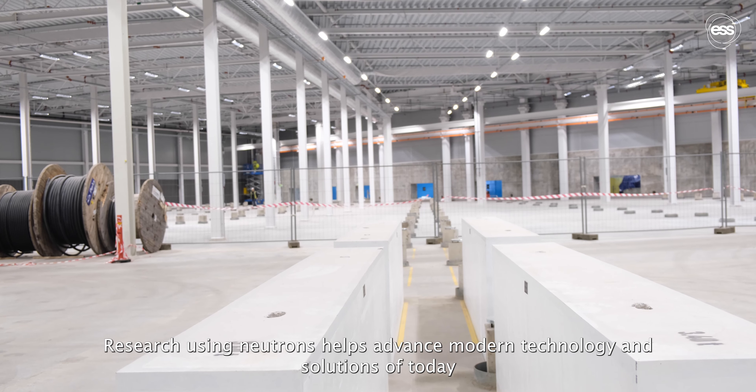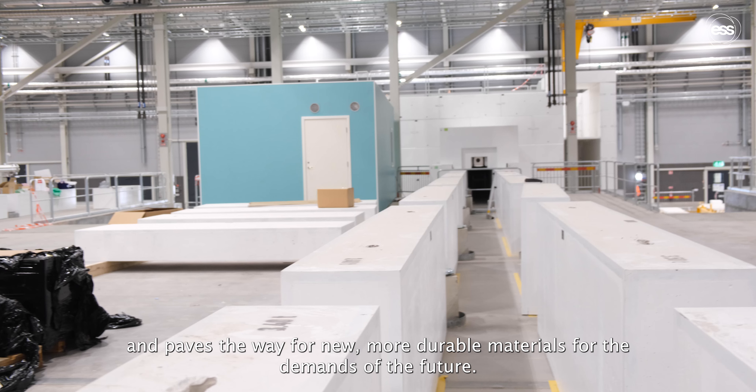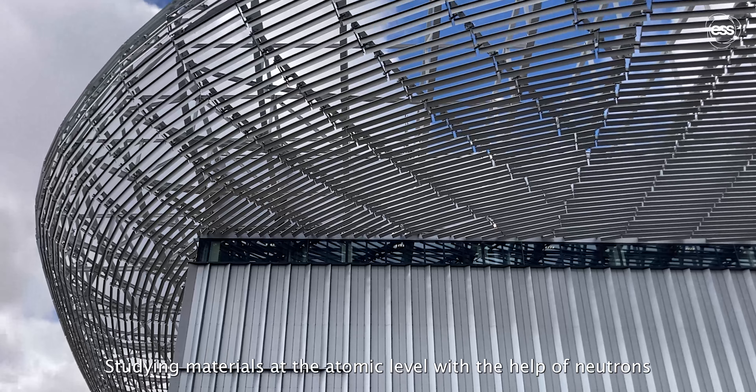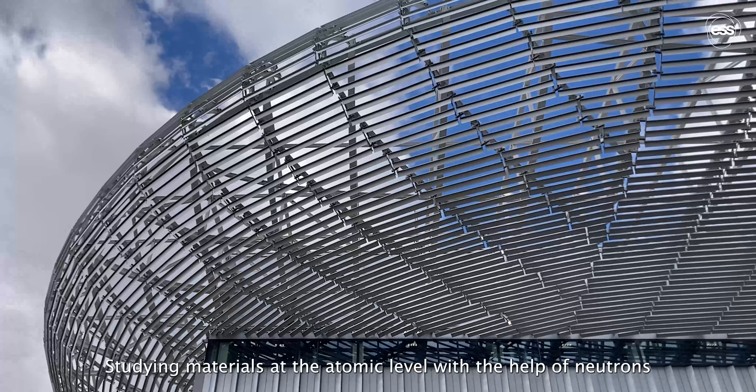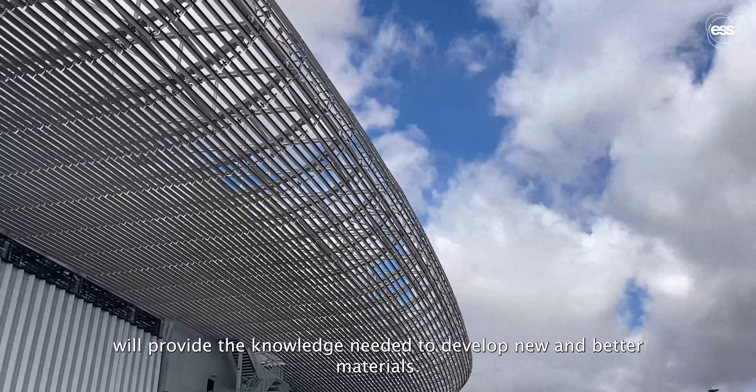Research using neutrons helps advance modern technology and solutions of today and paves the way for new, more durable materials for the demands of the future. Studying materials at the atomic level with the help of neutrons will provide the knowledge needed to develop new and better materials.